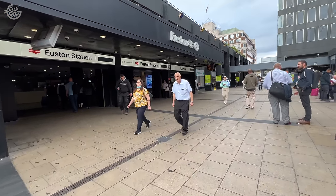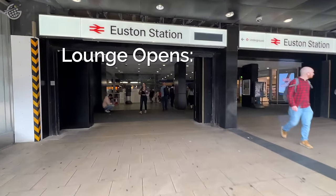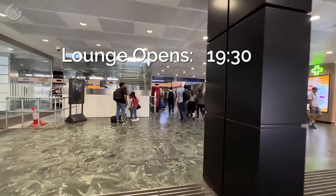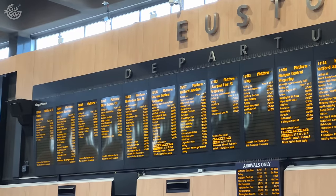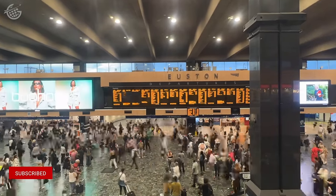I strolled into the station pretty early, so let's talk about tonight's timeline. Access to the first class lounge, which is included for passengers booked into rooms on this service, begins at 7:30 p.m. That's an hour before boarding commences at about 8:30 for a 9:15 departure. If everything goes according to plan, we'll pull into Aberdeen about 7:30 tomorrow morning.